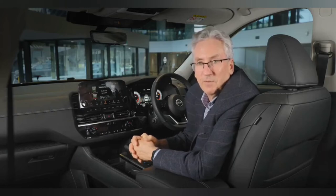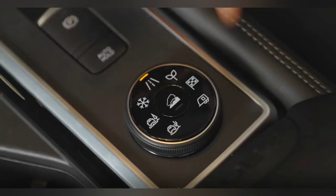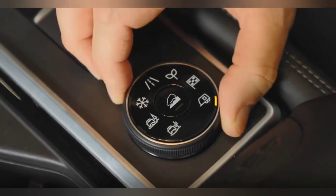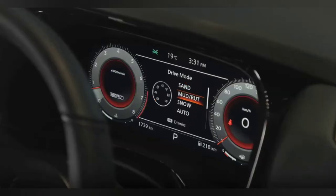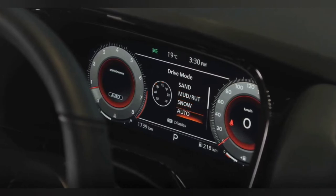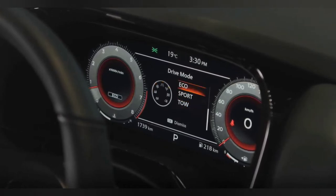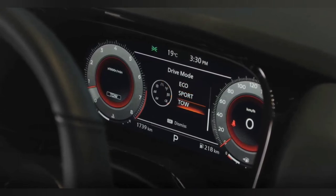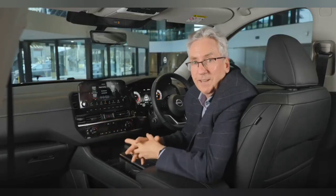Let's engage adventure, just with the twist of a dial. Pathfinder's intelligent 4x4 allows you to dial in your adventure simply by selecting one of up to seven drive and terrain modes on 4x4 models. Each is specifically designed to match the environment — whether it's snow, sand, mud, or even towing.